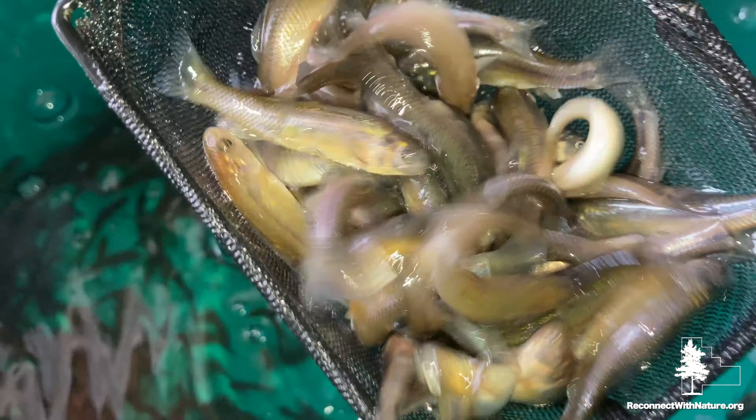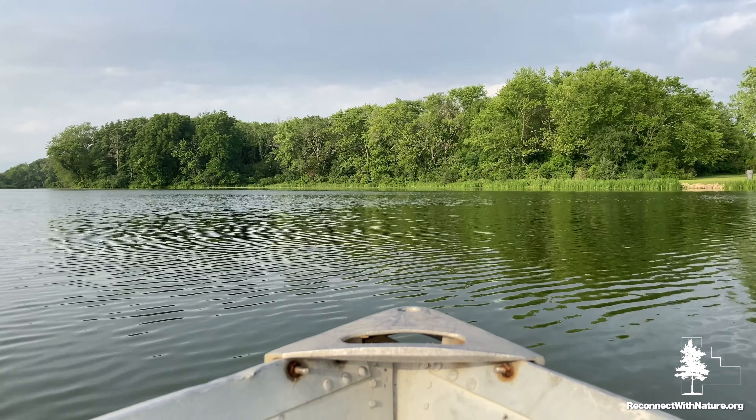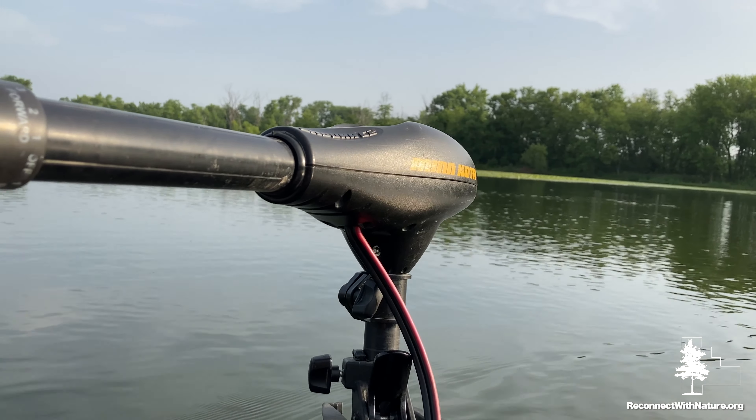Visit the concession stand to buy some bait, rent a boat, then venture out on your own to explore all parts of the reservoir and find that perfect place to reel in some fish.